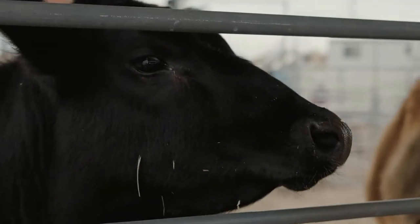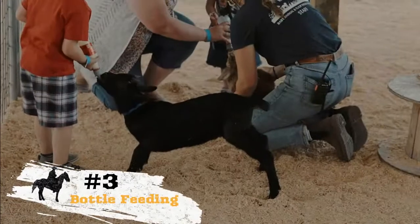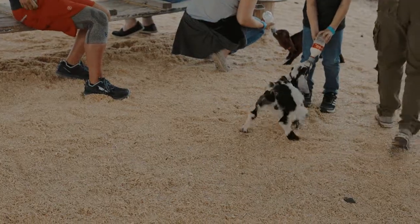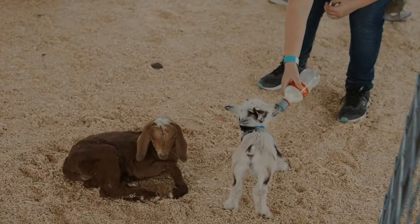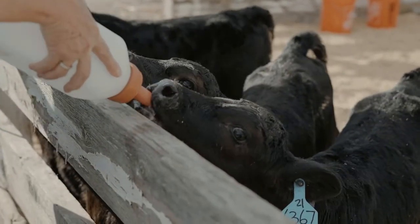Number three on the list is something really fun. Have you ever bottle-fed a baby calf or goat? Crossy Ranch offers this experience as an extra add-on ticket, but these slots fill up fast. If you're lucky enough to get one, it's a chance to really get up close and personal with these little cuties.